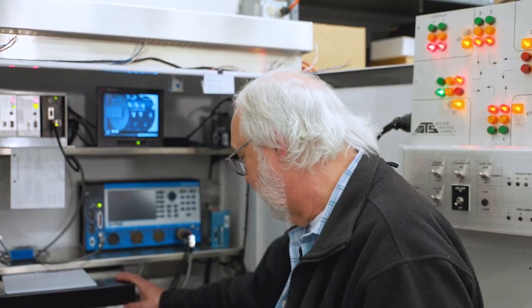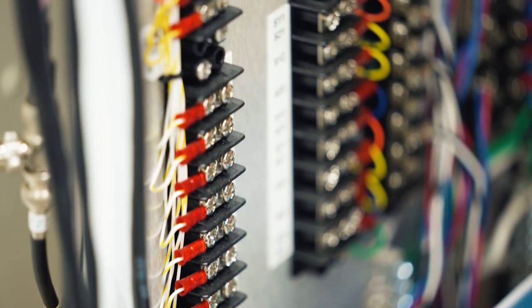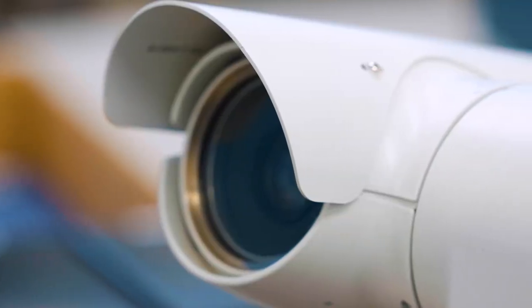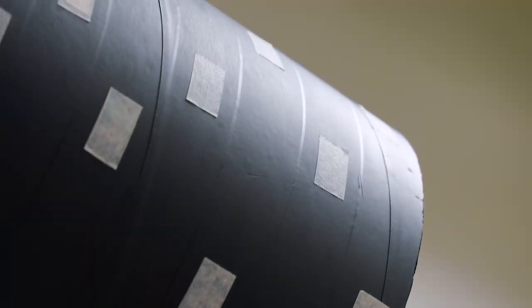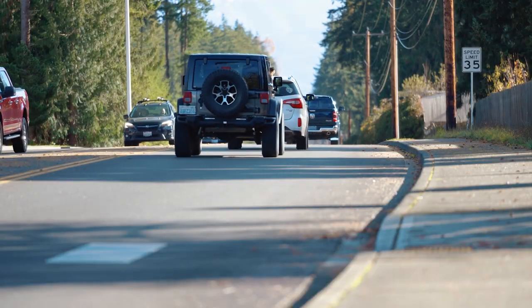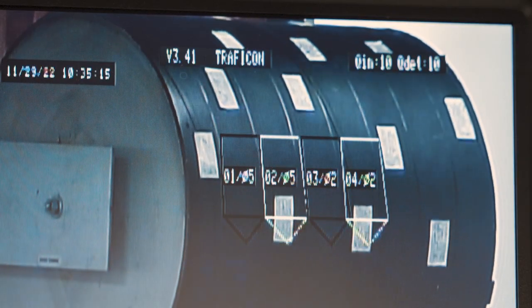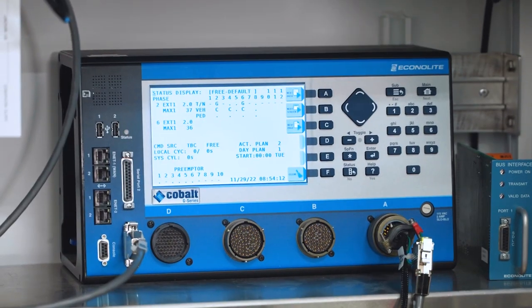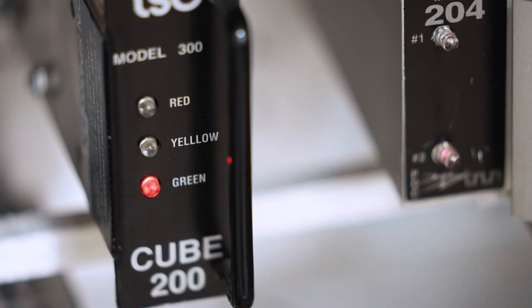So Bruce, what we have here is a standard traffic signal cabinet that you'll find at almost any intersection out there. This is the video detection — this is what the cameras see at the intersection. It's just a kind of a test representation. The little dots on here, those are cars. And if you come driving down and you drive into the detection zone, the little light comes on, it puts a call into the controller. This is detecting traffic, which is going into the controller, which is the brain, which is going to these buses, which are turning on and off the lights.